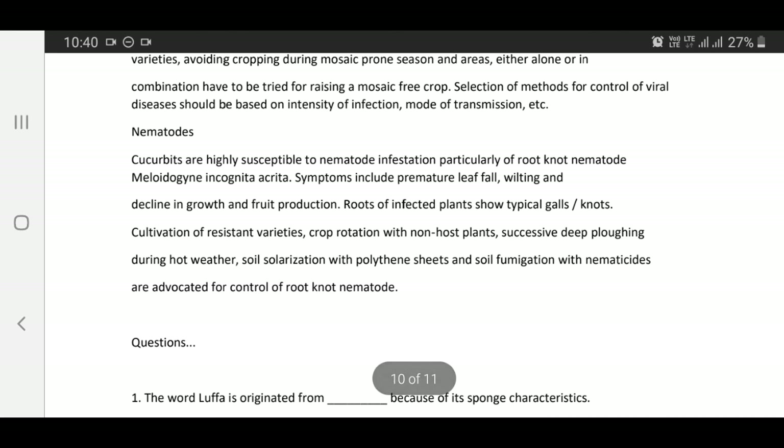Nematodes: Cucurbits are highly susceptible to nematode infestations, particularly root knot nematodes — Meloidogyne incognita and M. arenaria. Symptoms include premature leaf fall, wilting, and decline in growth and fruit production. Roots of infected plants show typical gall knots. Cultivation of resistant varieties, crop rotation with non-host plants, summer deep ploughing, soil solarization with polythene sheets, and soil fumigation with nematicides are advocated for control of root knot nematodes.